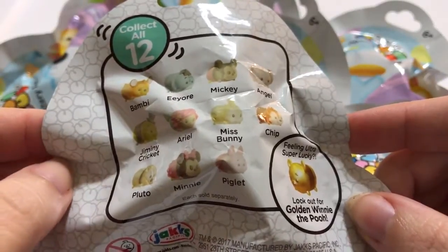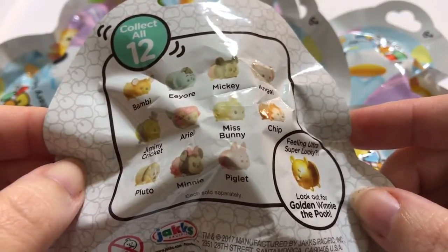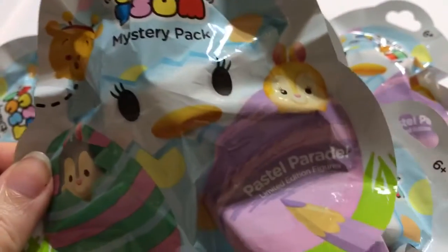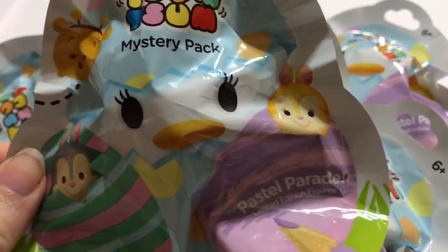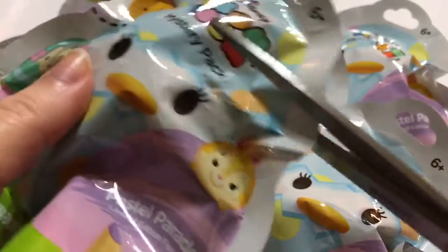We got 12 of these, so this is going to be part one of a two-part opening. If we can't find the whole set with this one, we're definitely going to do a part three because we've got to get this whole set — they're just too cute to pass up. We are on the hunt for the golden Winnie the Pooh. These are about under three dollars at Target. We have our trusty scissors, so let's get opening and see if we can find the whole set and also the golden Winnie the Pooh.